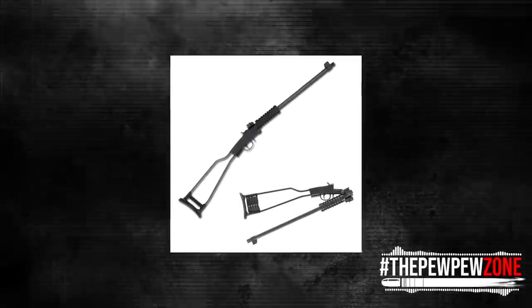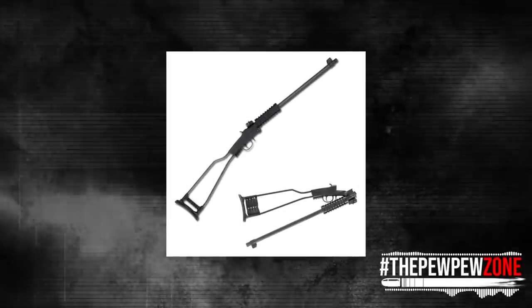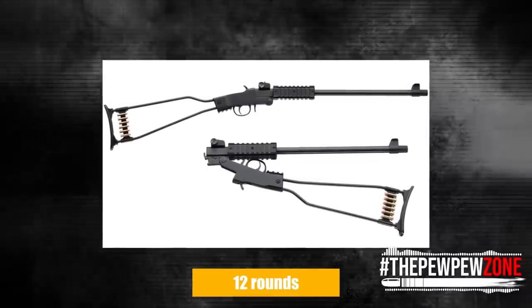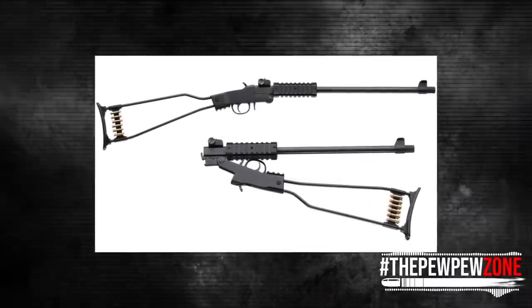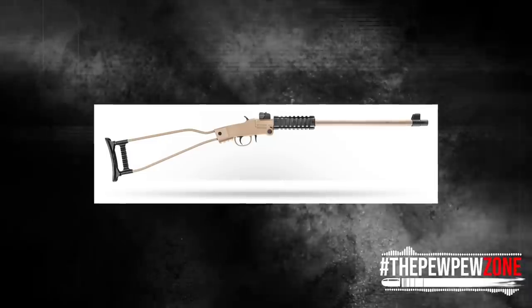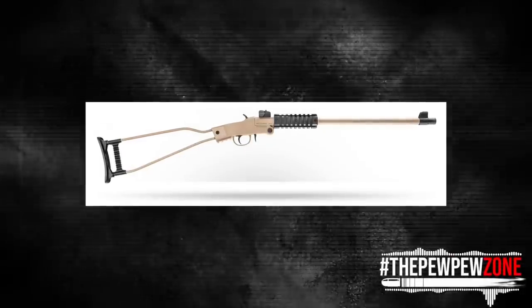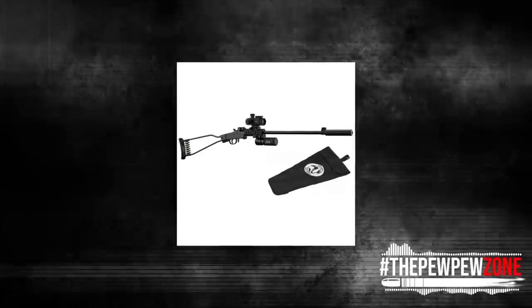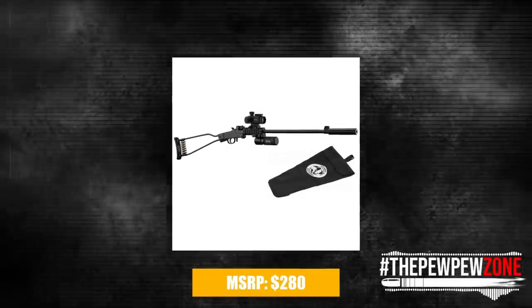A single-post stock has taken the place of the dual-wire shoulder stock. A folding butt plate that can accommodate up to 12 rounds of ammunition is attached to this pistol. The forward quad rail, adjustable rear sight, and rail for installing a pistol grip are all retained in this variant, along with a water-resistant storage tube. The MSRP is $280.